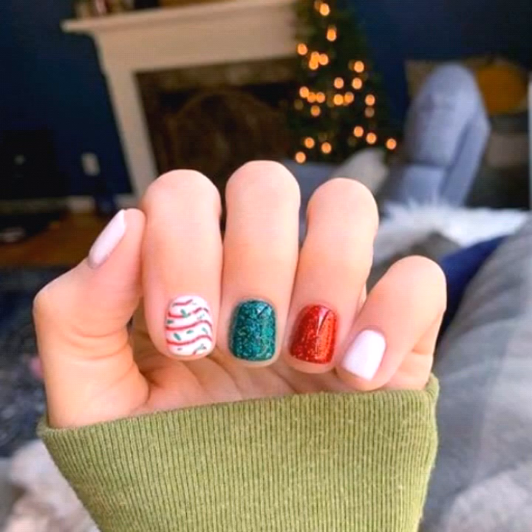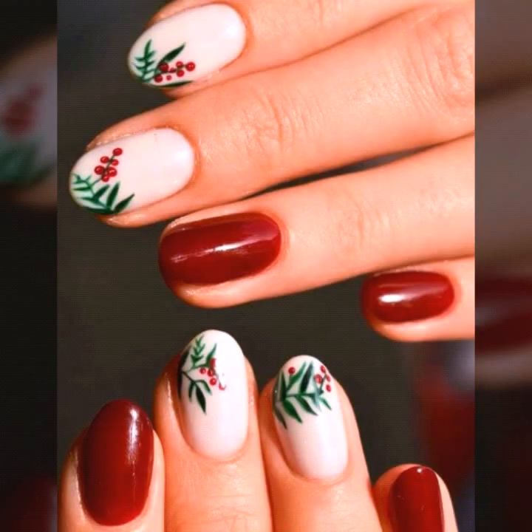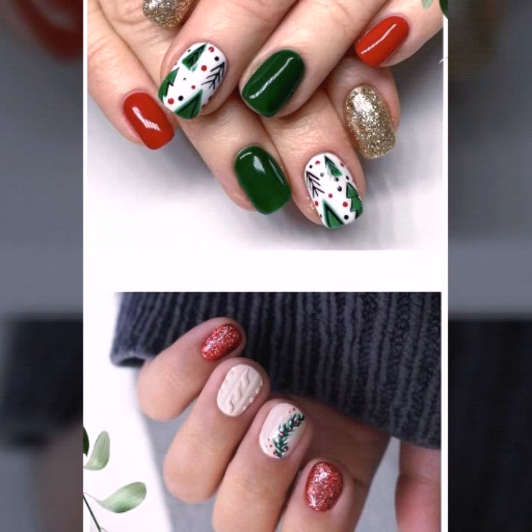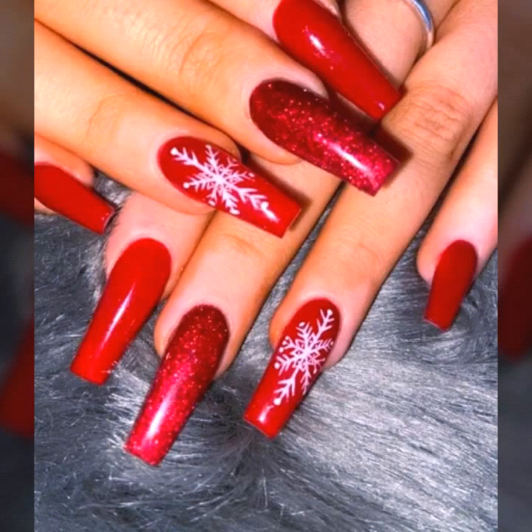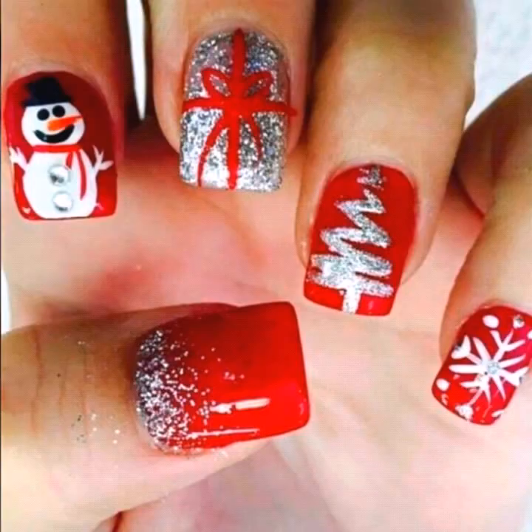Nail art is a creative way to paint, decorate, and embellish nails. It is a type of artwork that can be done on fingernails and toenails, usually after manicure and pedicure. Manicure and pedicure are beauty treatments that trim, shape, and polish your nails so they look shiny and beautiful.